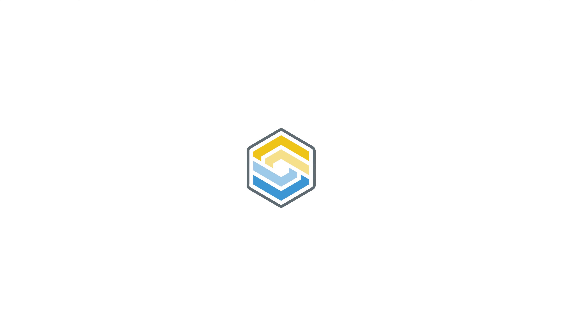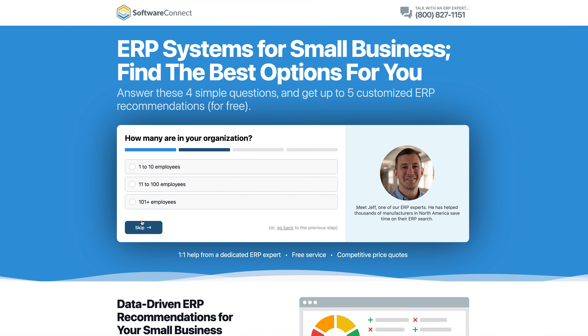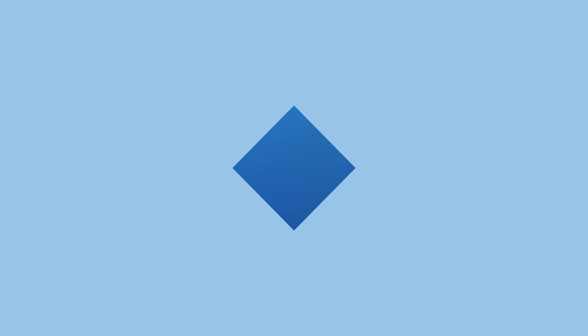That's why at Software Connect we match businesses like yours with ERP systems that fit your exact needs, saving you hours of research and headaches. Click the link in the description or visit SoftwareConnect.com to get free personalized recommendations.